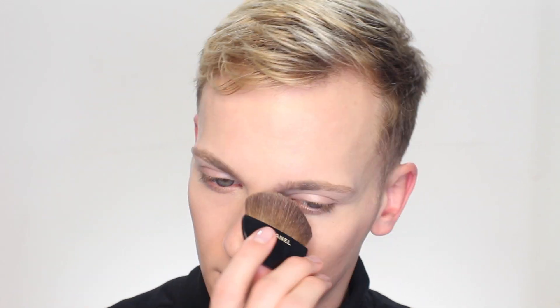Even though my skin is drier, I want to make sure to set key areas so that it lasts all day. I'm taking my Chanel beige powder along my jawline and anywhere I placed my concealer to make sure that's really well set, and also through my forehead, which is an area that tends to get shiny even when my skin is a little bit drier.